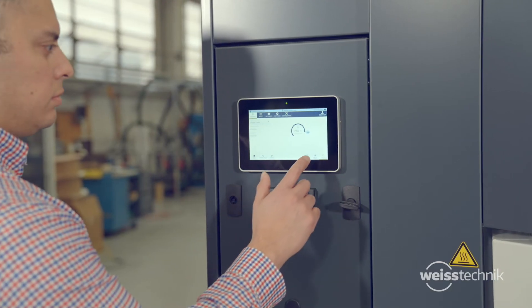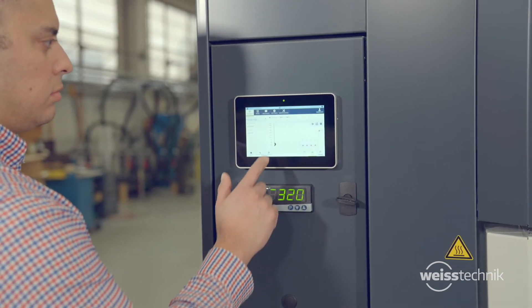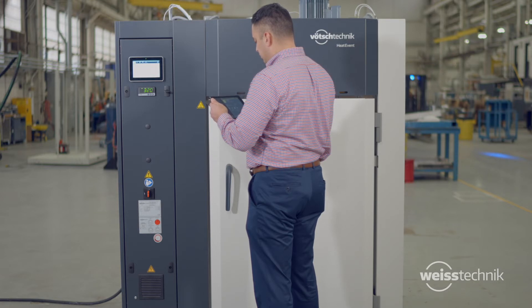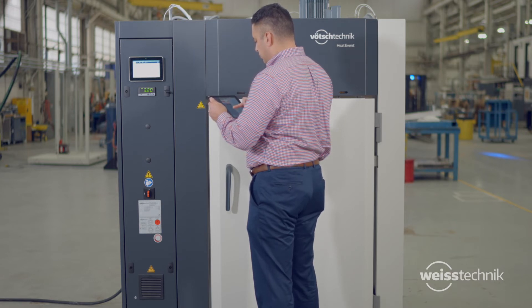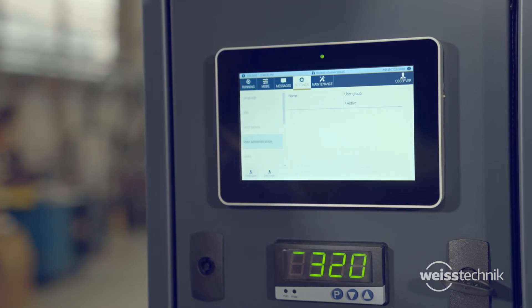Our ovens feature the advanced Webseason touchscreen for easy operation. Processes can be controlled and monitored directly from your unit, or remotely from a PC, smartphone, or tablet. Other time-saving features include data collection, trend graphs, maintenance alerts, and multi-level user security.